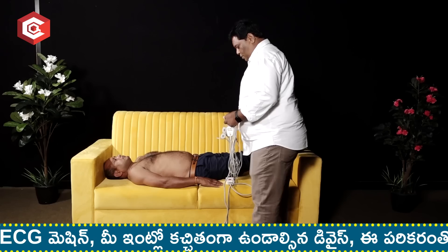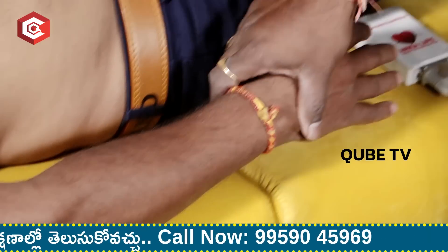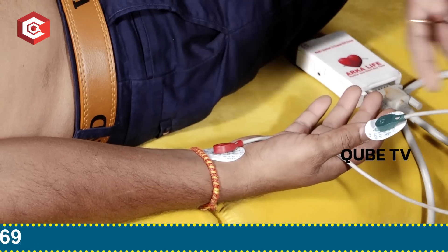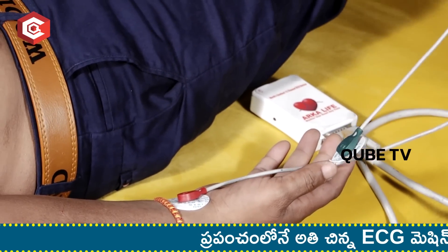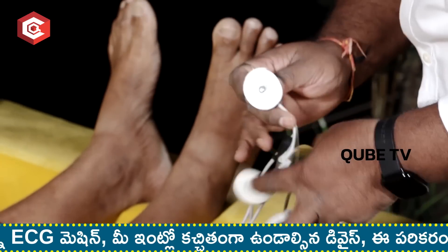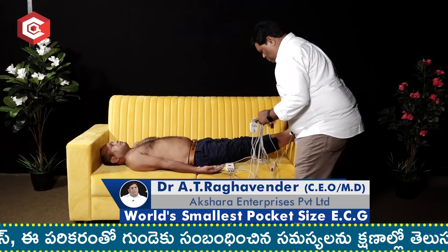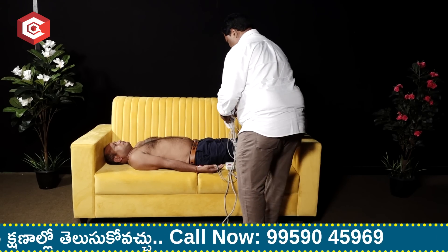This is a live ECG recording. This is a 10-lead ECG cable. The patient's 10 leads should be connected to capture 360 degrees of heart function. You can record directly on your cell phone.